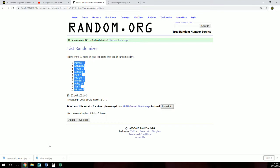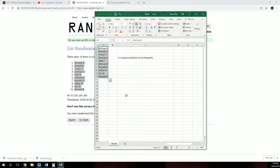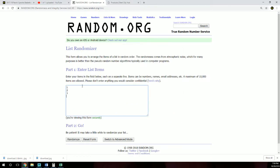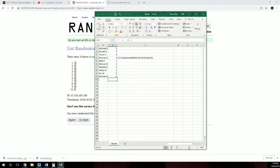Randomized five times — Michael R. up top, Michael R. bottom. Serial numbers randomized five times: three top, eight bottom.